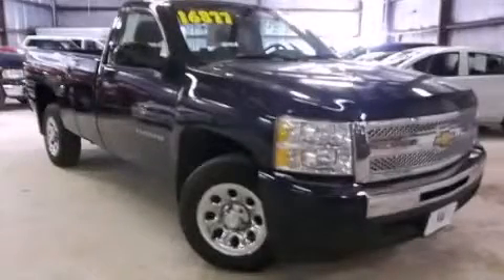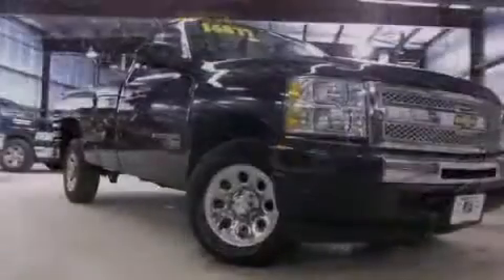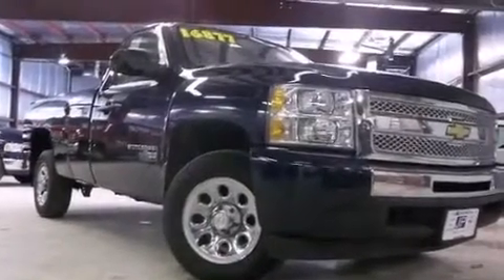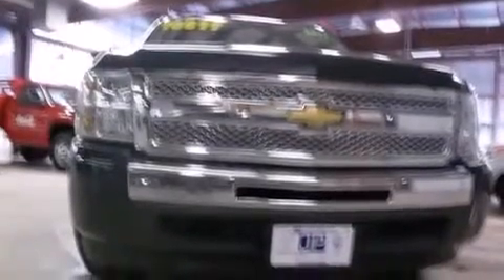This is a 2011 Chevrolet Silverado 1500. It has the power to move what you need and the look to match. This truck has a 4-speed automatic transmission and a 4.3-liter V6.